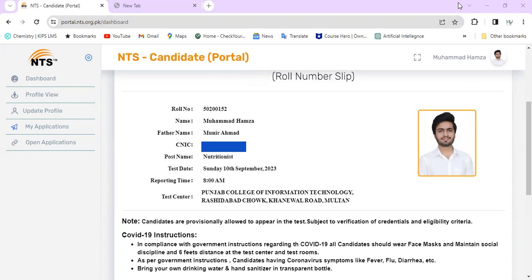Students, I am so excited that students have applied to Punjab Health Facilities Management Company, PHFMC, for the nutritionist seat. Students have asked me through WhatsApp and the comments section.